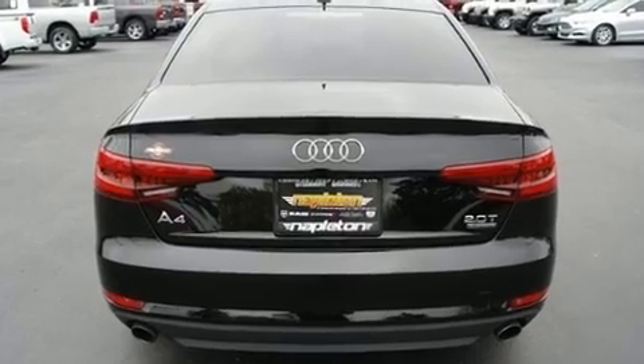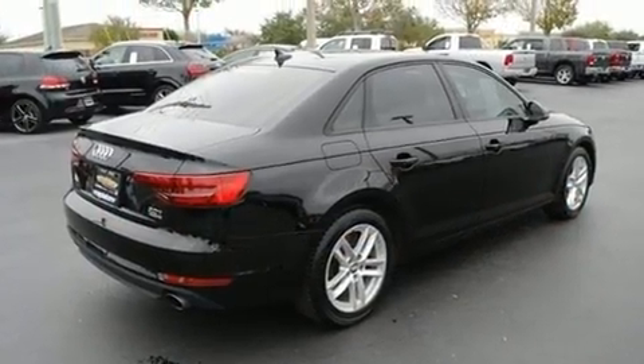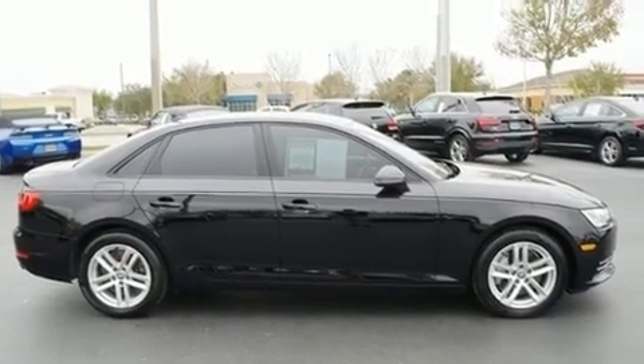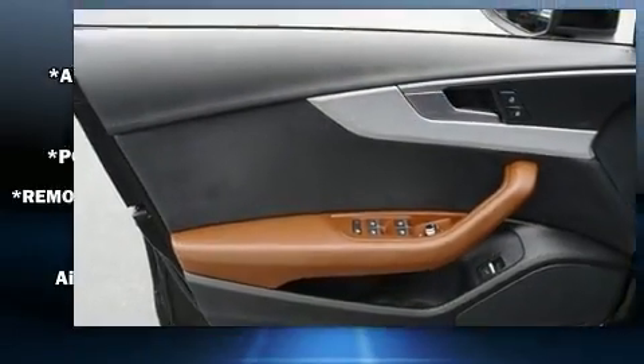A wealth of standard features mean that you no longer have to sacrifice. Like power windows, mirrors, and seats, leather upholstery, front and rear reading lights, an automatic dimming rearview mirror, heated door mirrors, and cruise control.